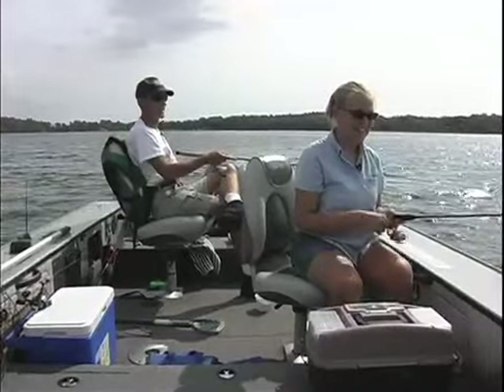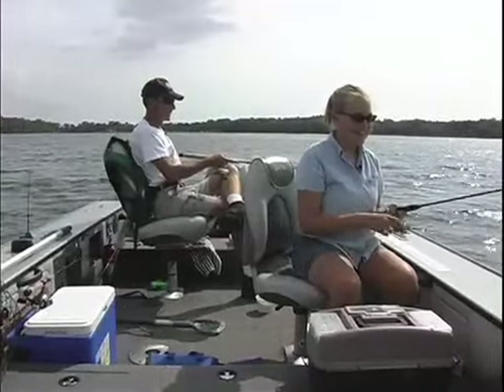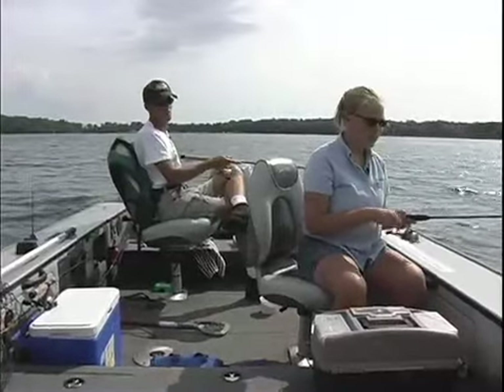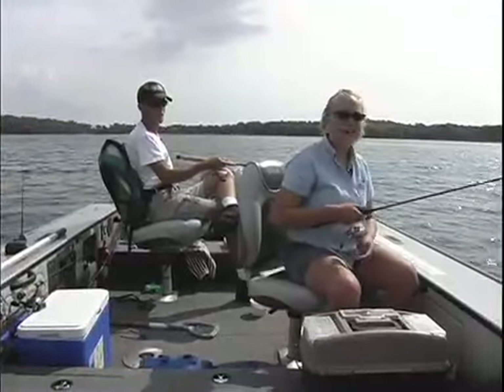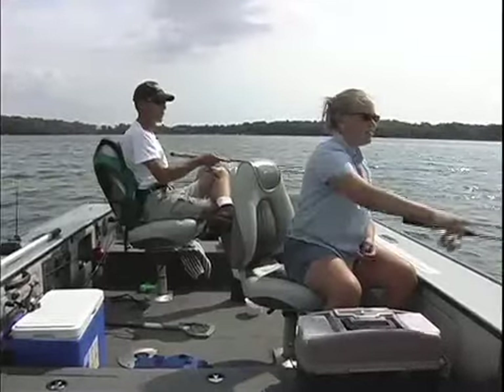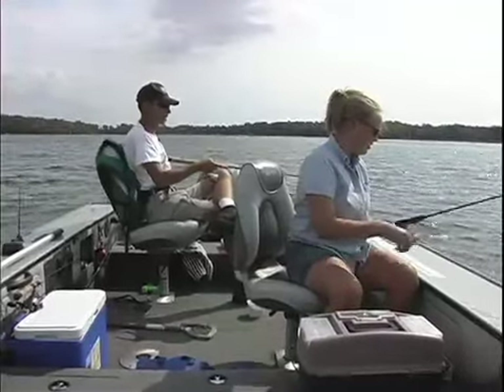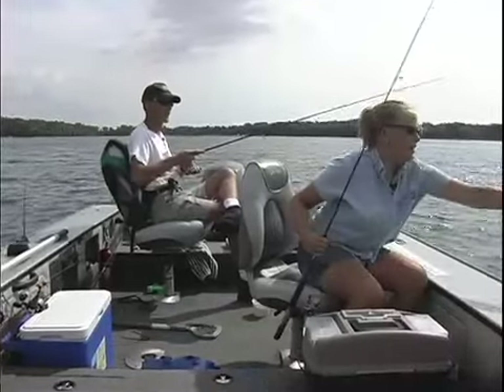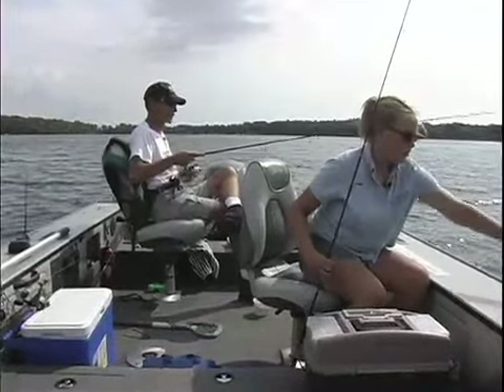And I hear you're one of the best fish cleaners there is around these parts. You don't mind cleaning fish, huh? Not at all. Now, when you clean sunfish, do you usually fillet or do you scale them? It depends how they want me to do it. Some people like it with the skin left on there. Yeah, gives it a little extra flavor.